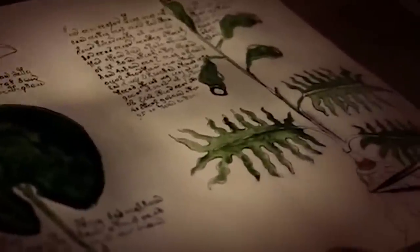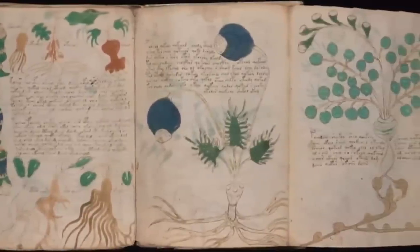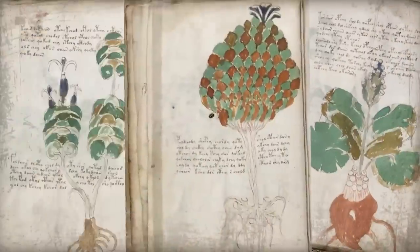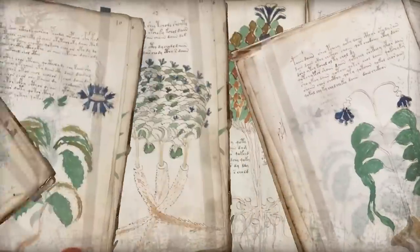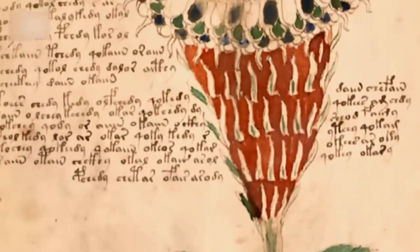So far, we've been able to work out that the material it's written on dates back to the early 15th century, and it might have been put together during the Italian Renaissance period. Some people think it might be a natural or constructed language, or maybe a type of code. Others think the entire thing is a hoax, but it would be a pretty elaborate one, since this manuscript has around 240 pages, including foldable sheets, along with illustrations, diagrams, astrological symbols, and fictitious plants. Many cryptographers have studied it, including some of the best American and British codebreakers, and so far we've still got nothing.